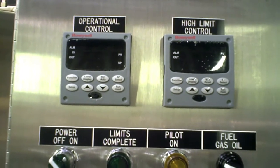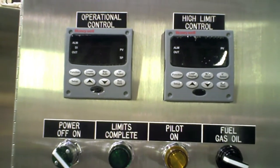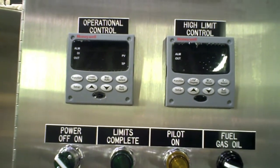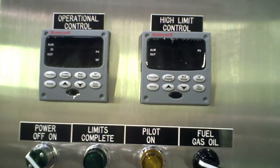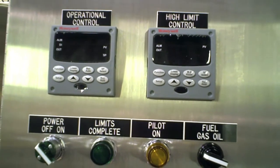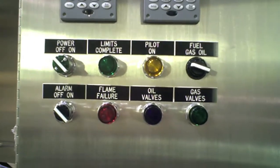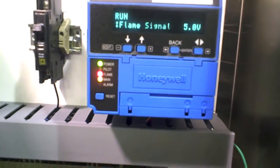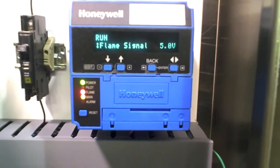The operating controls are Honeywell UDC series. The one on the left is a 3200 — it is 3-mode with remote set point and Modbus control. The one on the right is a high limit control with Modbus also; it is manual reset. The lights are standard Siemens NEMA 12 units. The flame relay is a Honeywell R7800L with low-high-low pre-purge and UV amplifier.